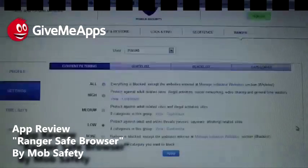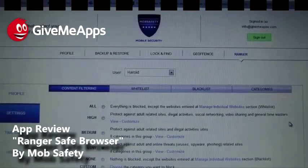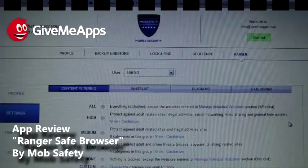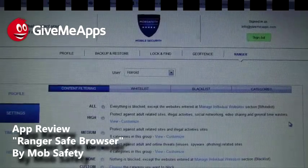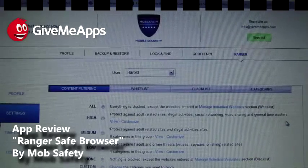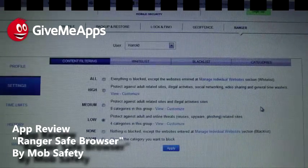Alright, here we are on the second part of the review. I wanted to point out that to set this thing up, you install it on your device and then you go online and configure your browser by logging in using your password and username that you set up upon registration. And that's how you set things up on the device.